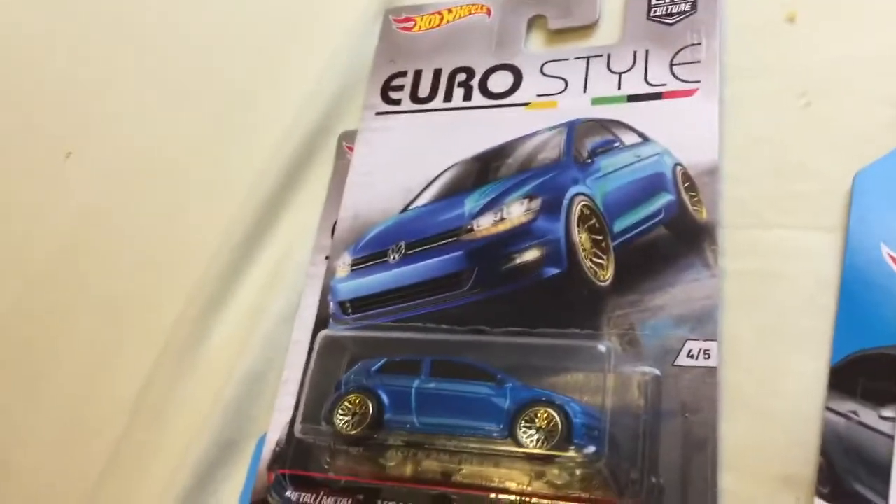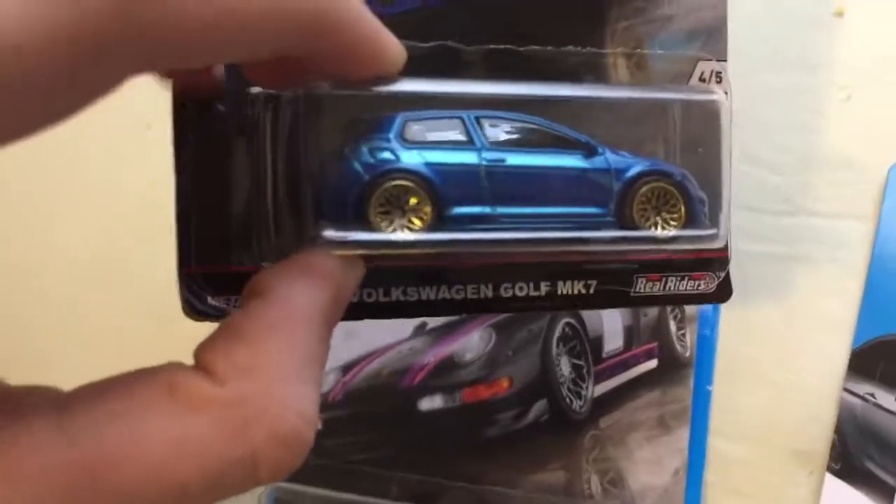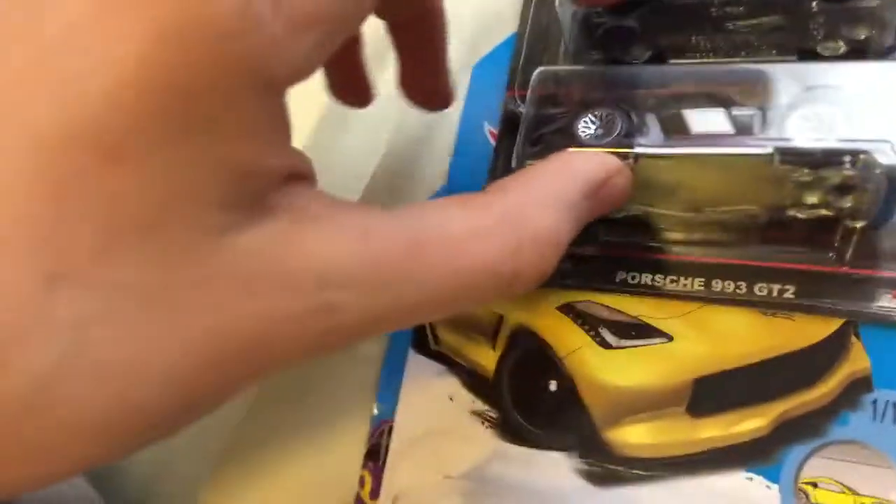What's up guys, it's Hot Wheels Races here. I'm gonna change my name back to Hot Wheels Races because the other channel isn't working out. So this is my haul video for today. First I started with the Euro style — I got the Volkswagen Golf MK7, I love this, it reminds me of a Subaru. I also have the Porsche. The only ones I don't have are the M3 and the white Porsche. This cost me 12 bucks.